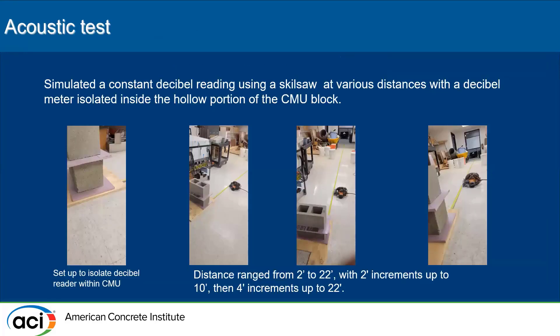For the acoustic test, we took a cell phone with a decibel meter and entrapped it inside the hollow portion of the CMU block. First, we took a decibel reading at two feet away in open air while operating a skill saw, to establish the baseline sound level. Then we entrapped the meter inside the block and took readings every two feet up to 10 feet, then in four-foot increments up to 22 feet. The skill saw was used to simulate construction noise outside an office building or apartment.